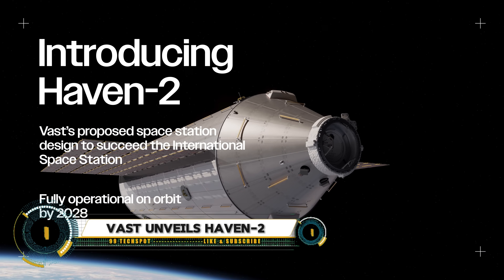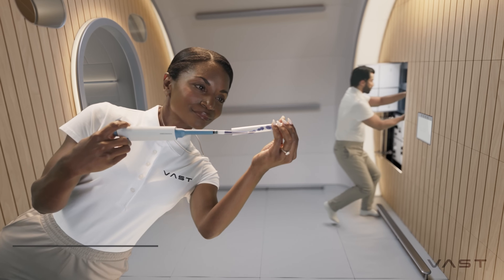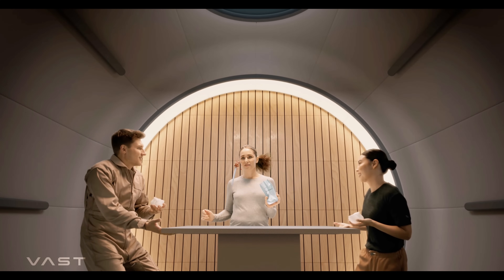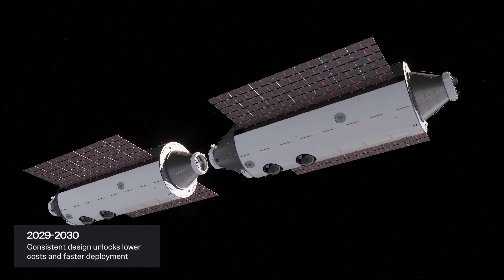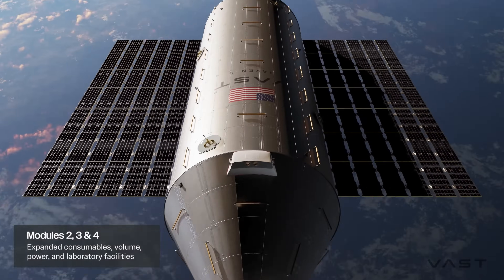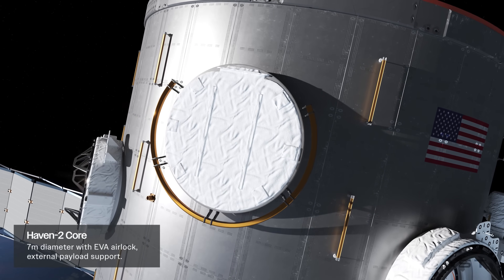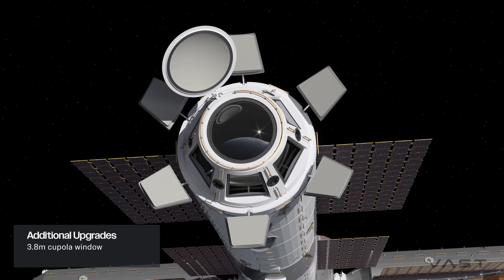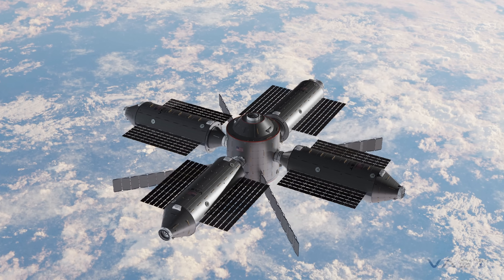VAST has unveiled HAVEN-2, its next-generation space station designed to push the boundaries of human space habitation. Building on the success of its predecessor, HAVEN-2 aims to provide a state-of-the-art environment for research, exploration, and potential commercial use in low-Earth orbit. The modular station features advanced life support systems, spacious living quarters, and cutting-edge technology to support long-duration missions, accommodating both astronauts and private researchers for scientific innovation and industrial applications in space.